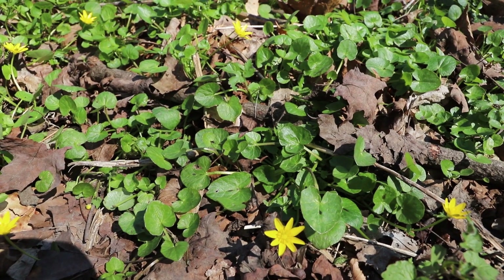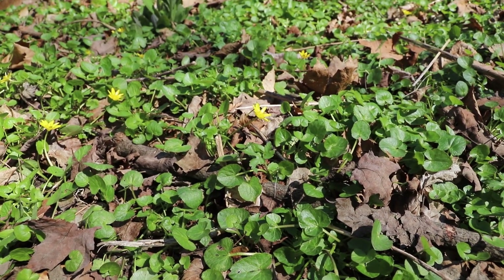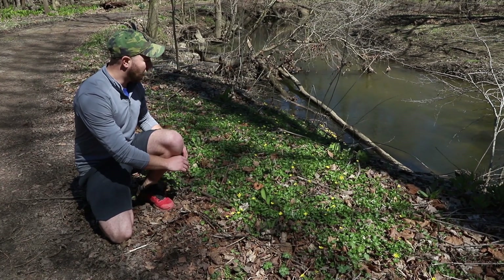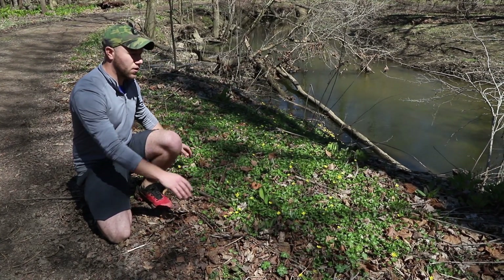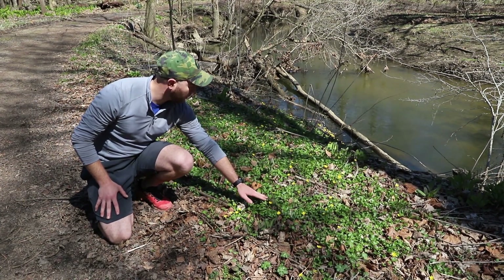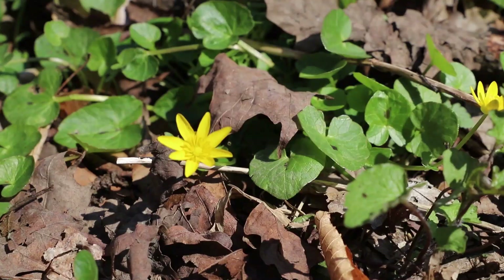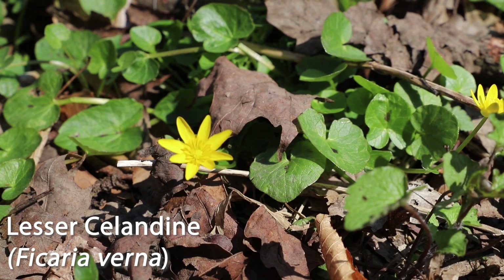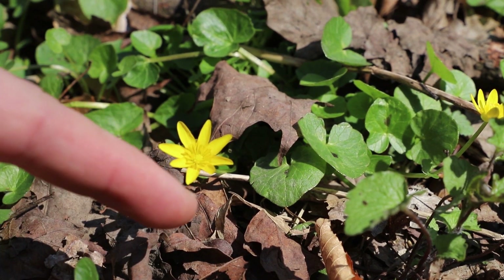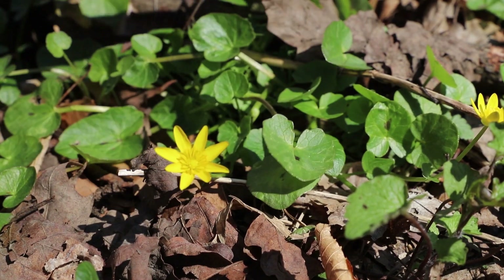This flower may look pretty, but it's actually highly invasive. This is called lesser celandine, and you can see behind me that it actually forms a mat, out-competing everything else growing around it — including these native bluebells that are established here, which it is taking over. The key identification characteristics of lesser celandine are the eight yellow petals in a whorl and also the kidney-shaped leaves.